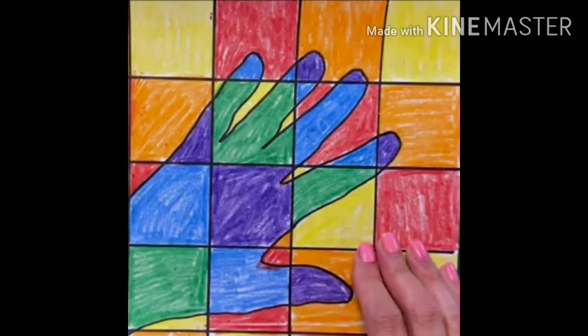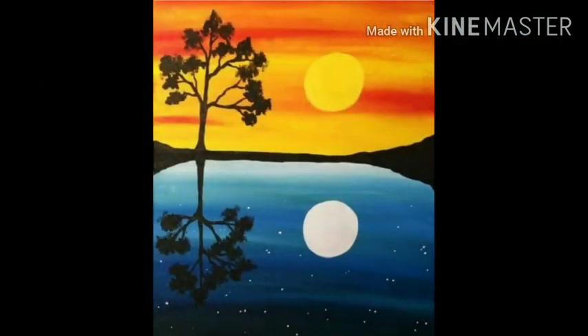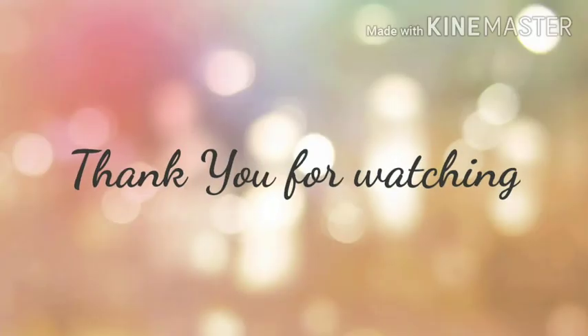Some more pictures of warm and cool colors. Thank you for watching. Bye-bye.